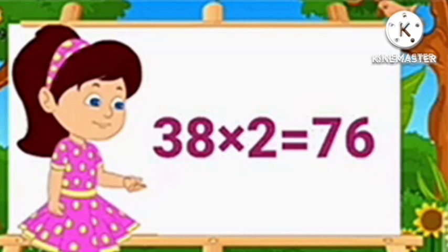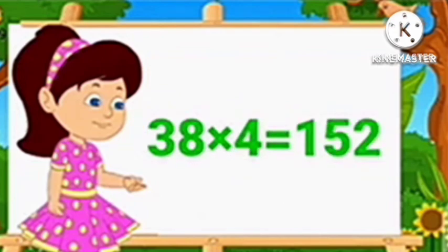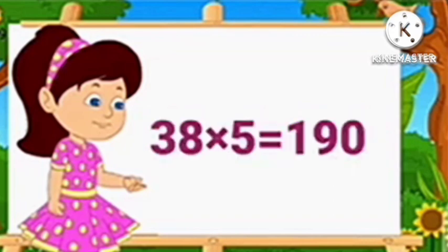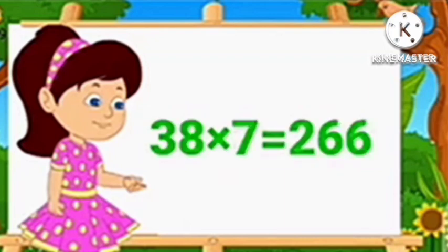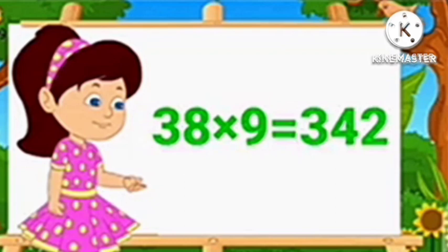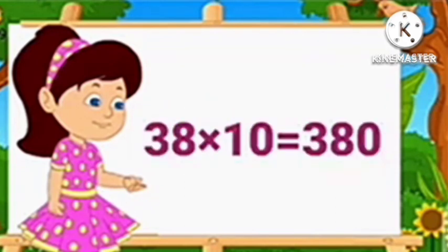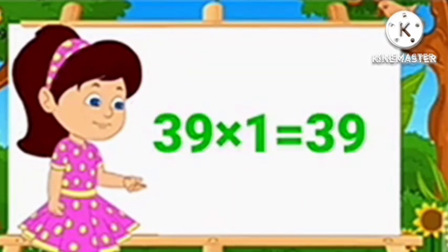Table of 38. 38 1's are 38, 38 2's are 76, 38 3's are 114, 38 4's are 152, 38 5's are 190, 38 6's are 228, 38 7's are 266, 38 8's are 304, 38 9's are 342, 38 10's are 380.